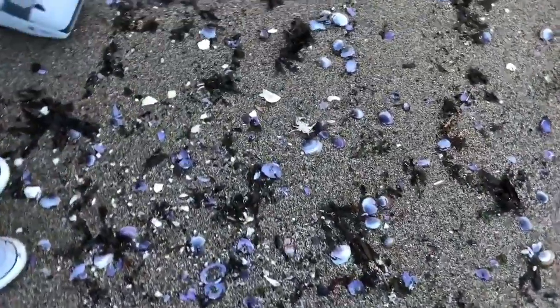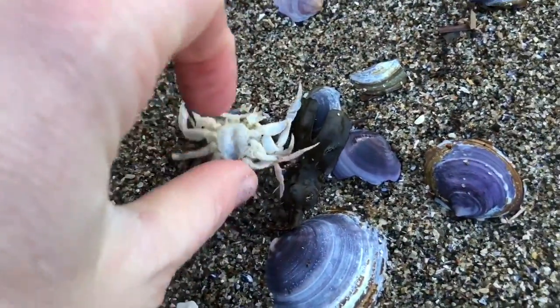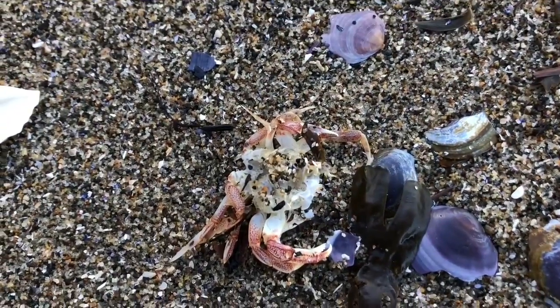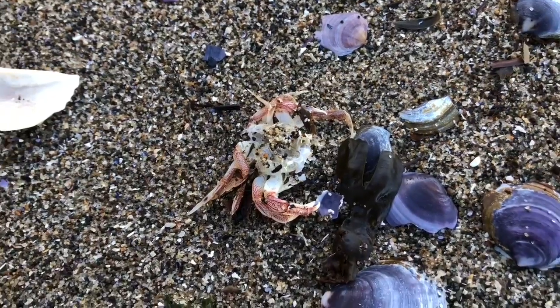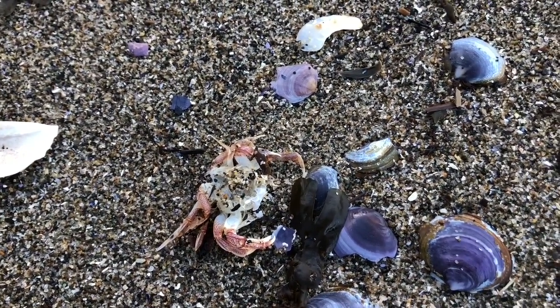Oh, we've spotted something very interesting — a teeny tiny crab. Oh, poor little guy. It looks like he's been eaten, maybe by a seagull or another bird. He's lost his shell.